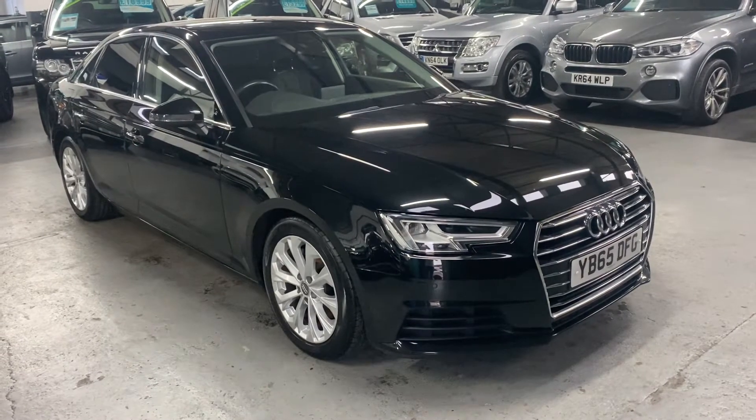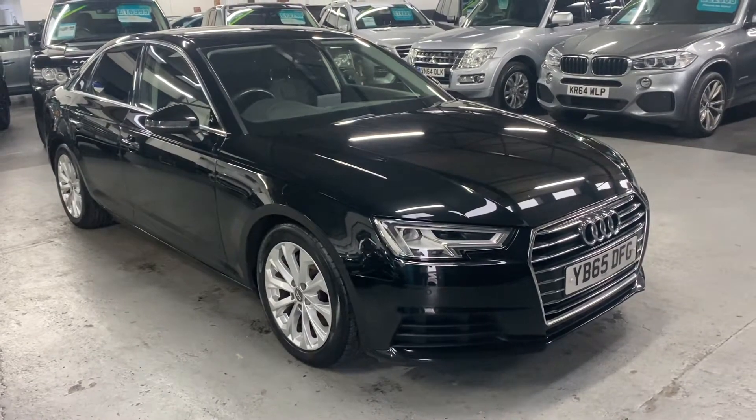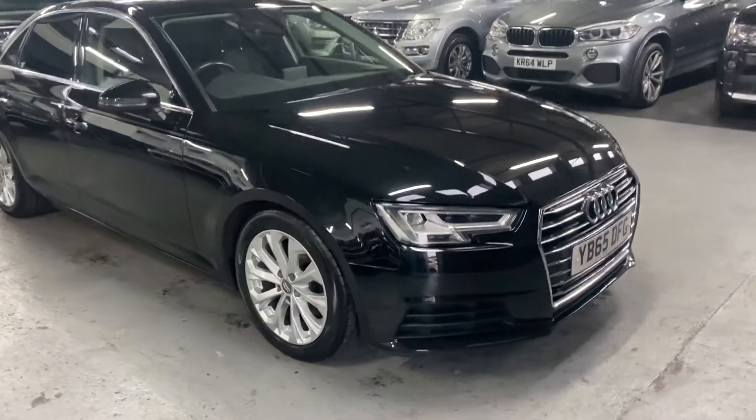Good afternoon. We're happy to present this late 2015 on a 65 plate Audi A4, and this is the 2.0L TDI SE Ultra spec.